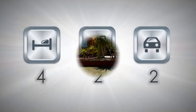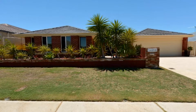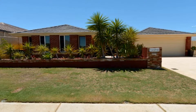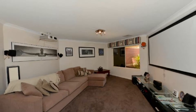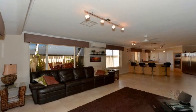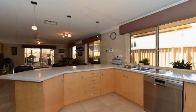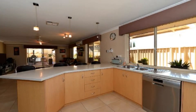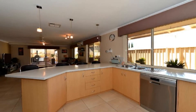Positioned in a fantastic locale with attractive street appeal, this five-year-old four-bedroom sensation affords a spacious open theatre flowing to expansive wide-open family living, headed by an eye-catching kitchen showcasing stainless steel appliances, dishwasher, double fridge recess, and striking stone bench tops.